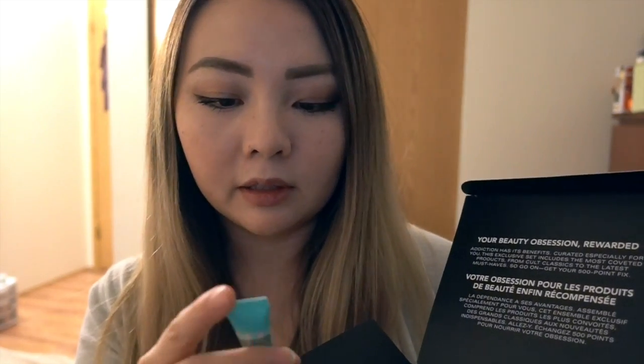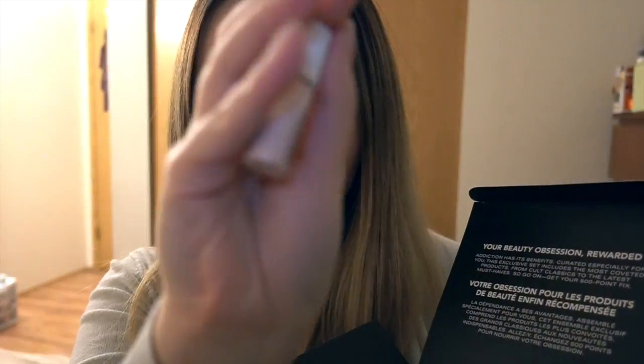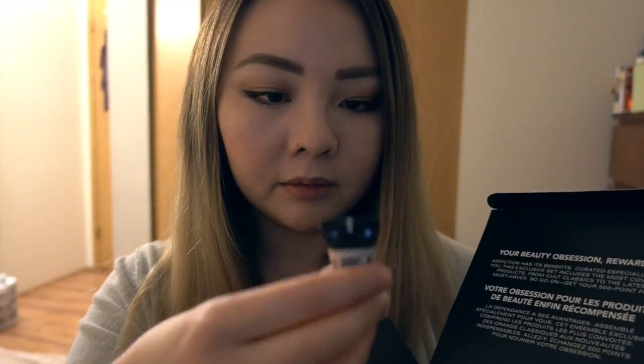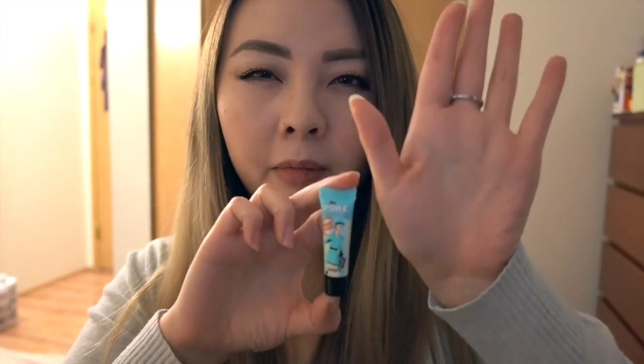This is what came in the reward — there are five little things in here: the Porefessional Primer, the High Beam Highlighter, the Benetint, their Real Mascara, and the Hoola Bronzer. But they're all really tiny. As you can see, they're pretty much like those free samples you get to try products out — I'll do a comparison with my hand and you can see how small they are.